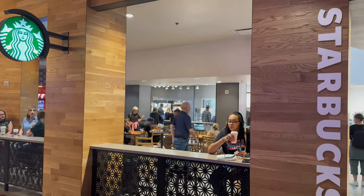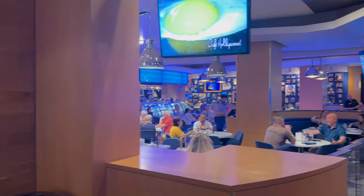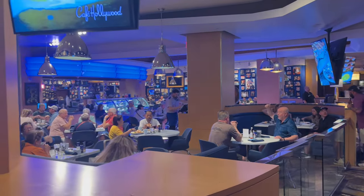This is the second Starbucks location within Planet Hollywood — the first one being in the main lobby that I showed you. This one is on the main casino floor right next to Cafe Hollywood.